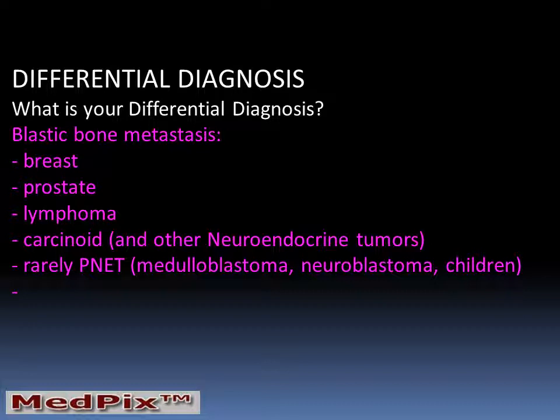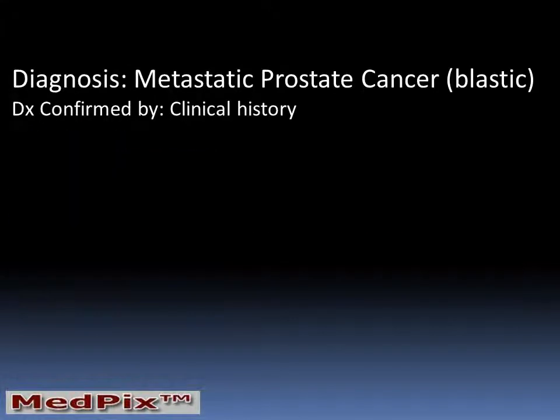In addition, lymphoma — especially treated lymphoma — carcinoid and other neuroectodermal and neuroendocrine tumors, and rarely PNETs, such as medulloblastoma and neuroblastoma, primarily presenting in children, could also cause blastic bone metastasis.